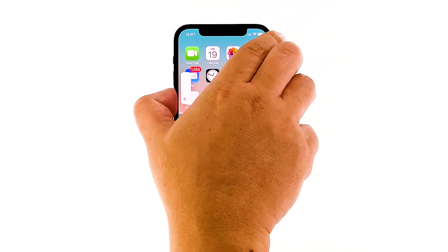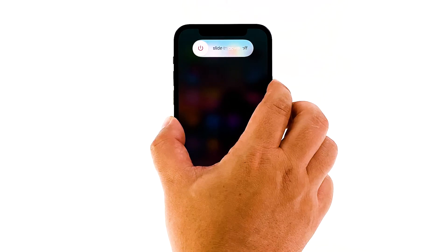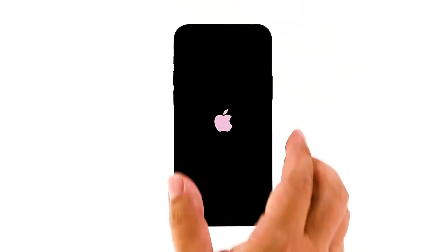Quickly press and release the volume up button, and then the volume down button. The moment you release the volume down button, press and hold the side or power key until the Apple logo shows on the screen. Once the phone has fully restarted, test if the Bluetooth function has resumed to its intended operation.